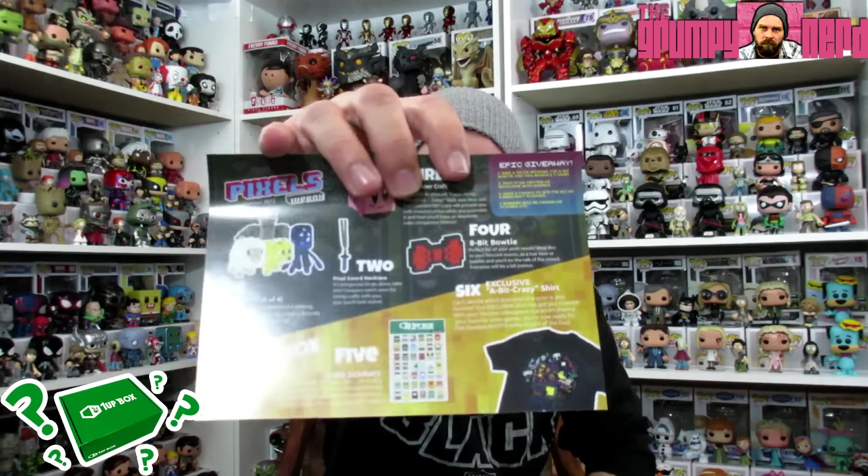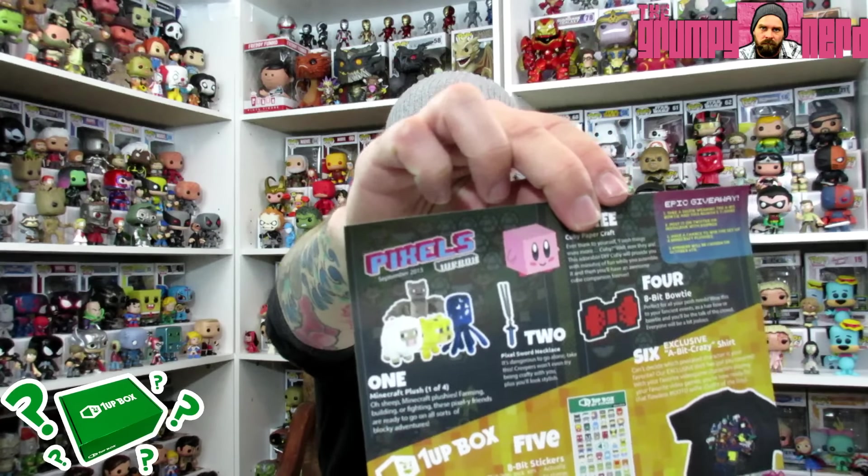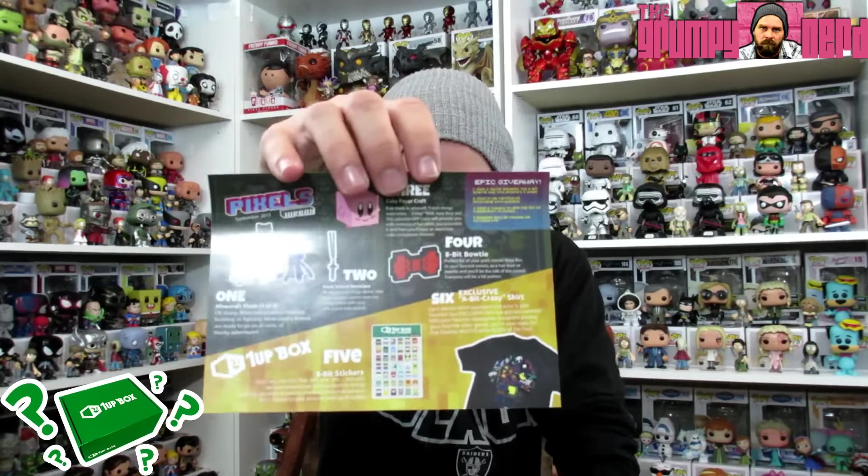The last thing in the box lets you know what you can get in the 1UP box. On the plushies you can get four different ones — I ended up getting what looks like the sheep, there's an octopus and some other stuff. So we got the bow tie, the necklace, the stickers, the shirt, and the plushie. Not a bad box. Again guys, this is a box geared towards kids which is totally cool and I get that. Definitely not my style box, but I do like the bow tie, the shirt is alright, the necklace is super good quality. Overall, not a bad box, and for the price you can't expect crazy stuff. It looks like this stuff is probably worth a little more than what you pay for it.